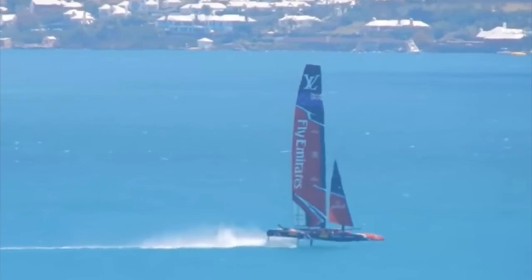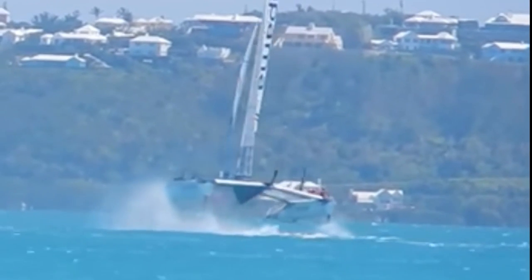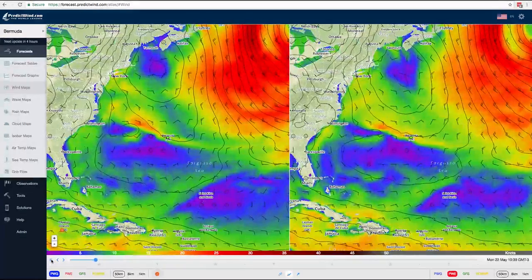This month the weather in Bermuda is going to play a major role in the fortunes of the America's Cup teams. Getting the weather forecast right will be more important than ever before. With PredictWind you have access to the same advanced forecast data the Cup teams will be analysing.